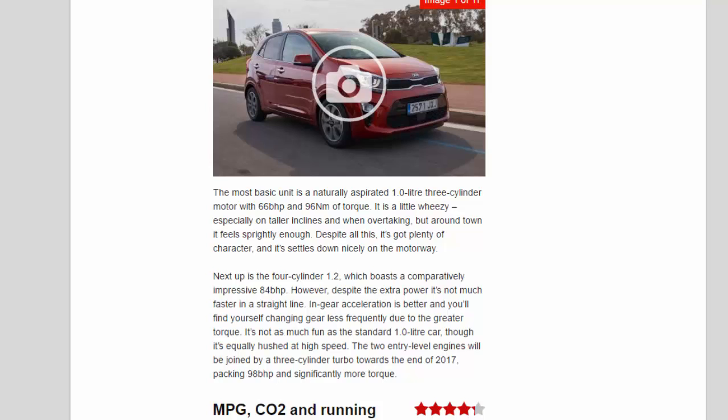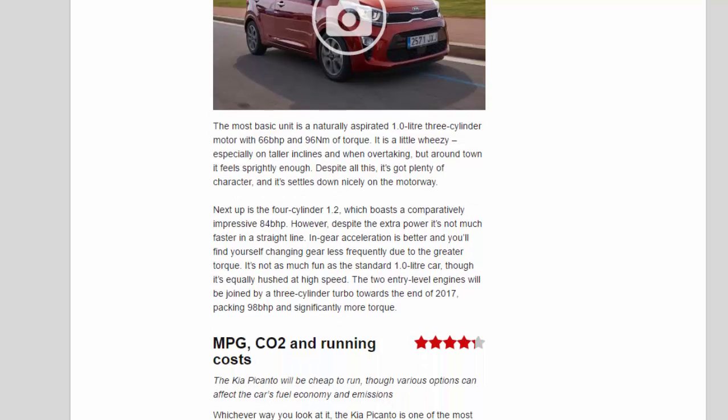Next up is the four-cylinder 1.2, which boasts a comparatively impressive 84 BHP. Despite the extra power it's not much faster in a straight line, but in-gear acceleration is better and you'll find yourself changing gear less frequently due to the greater torque. It's not as much fun as the standard 1.0-litre car, though it's equally hushed at high speed. The two entry-level engines will be joined by a three-cylinder turbo towards the end of 2017, packing 98 BHP and significantly more torque.